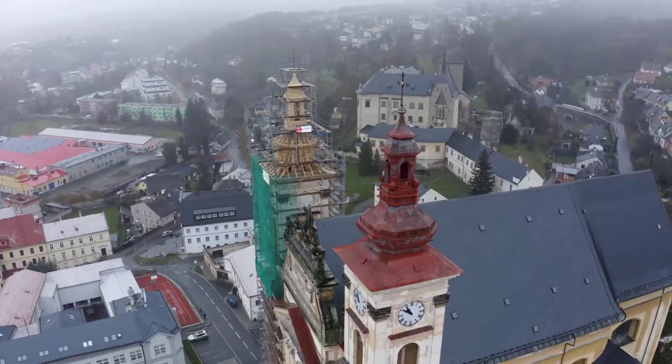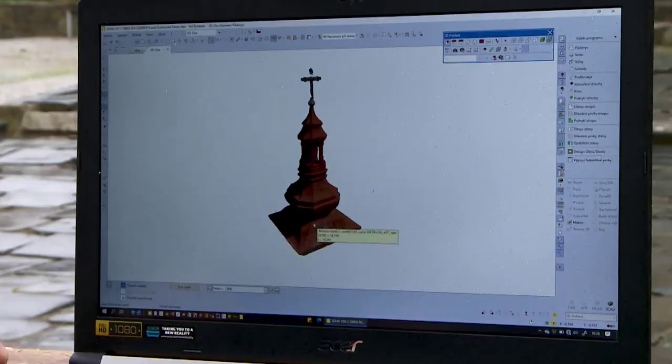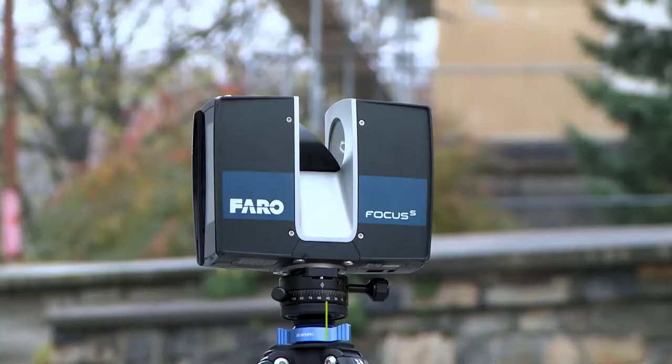First, we used the so-called photogrammetry technology with the help of a drone, where photos of the exterior of the building are taken and a 3D model is created, which is then used in software. The second part was the 3D scanning,